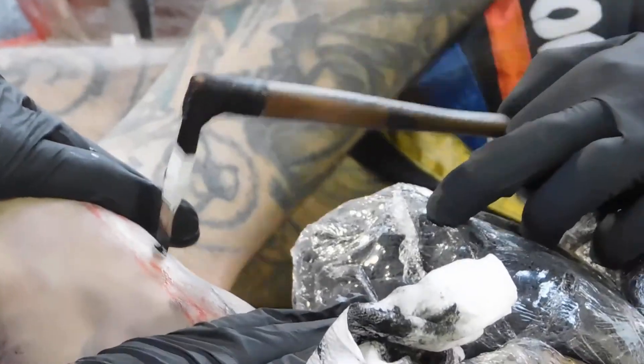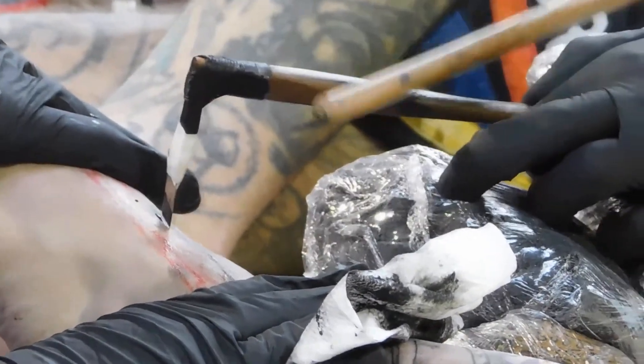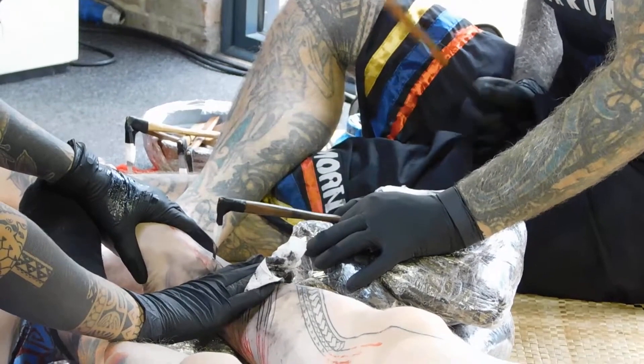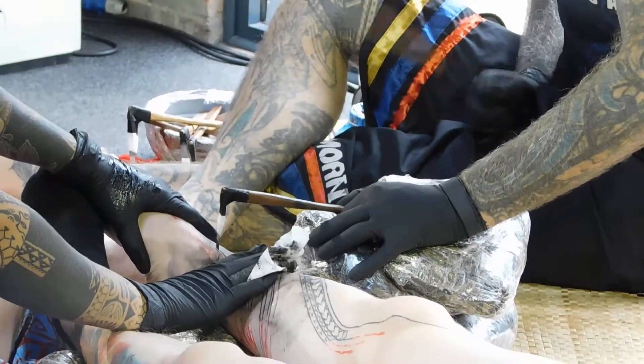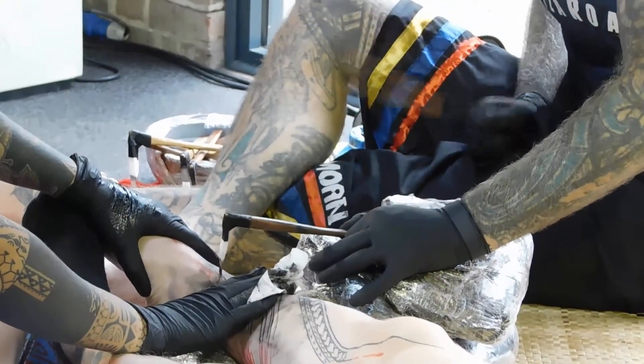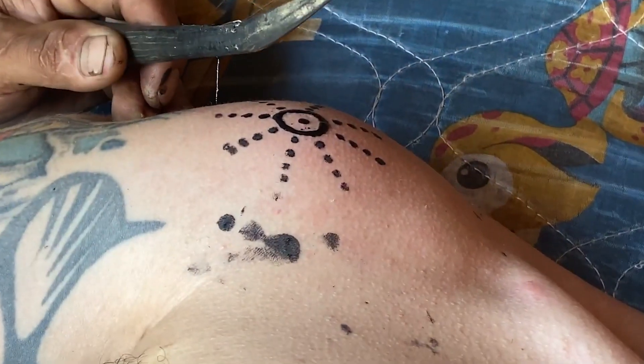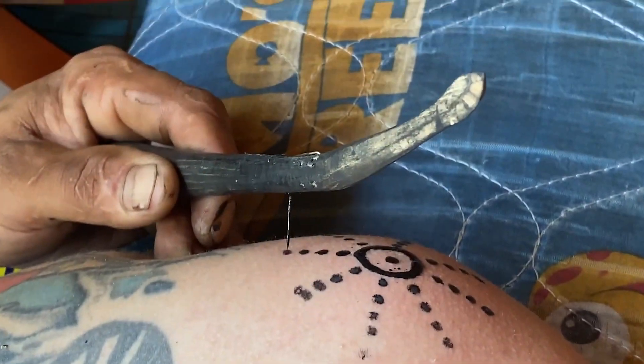Hand-tapping tattoos represent an ancient and enduring form of artistic expression that transcends time and borders. The cultural richness and symbolic depth embedded in these traditional methods offer a profound insight into the diverse ways humanity has used body art to convey identity, spirituality, and storytelling.